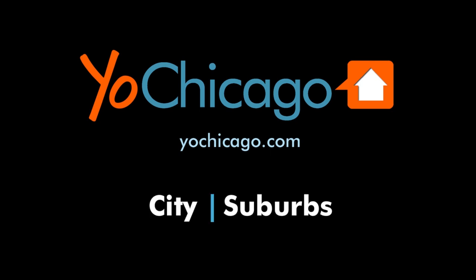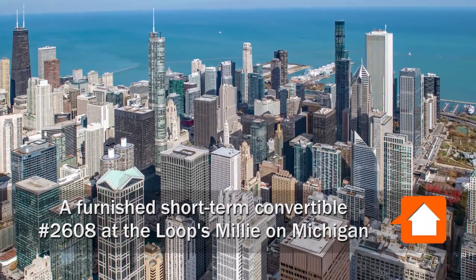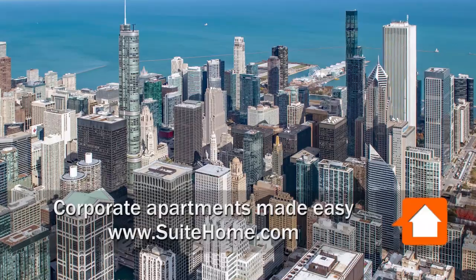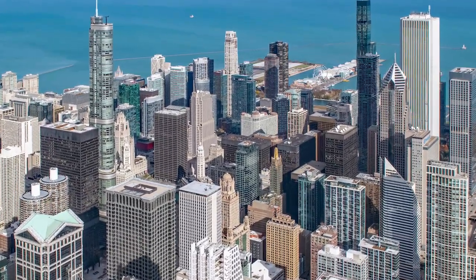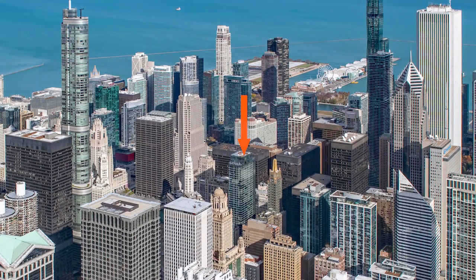This is Joe from YourChicago.com. I'm headed to the northern edge of the loop, to a location that's a short walk from the fabulous Riverwalk, Millennium Park, and Michigan Avenue's Mag Mile shops, for a walk through one of Swede Home's furnished short-term apartments at the new Millie on Michigan.